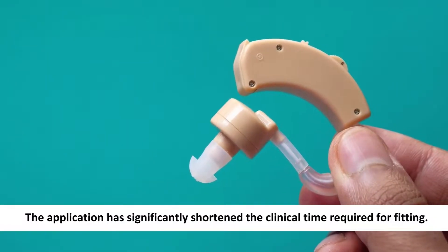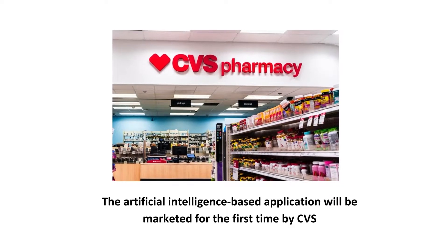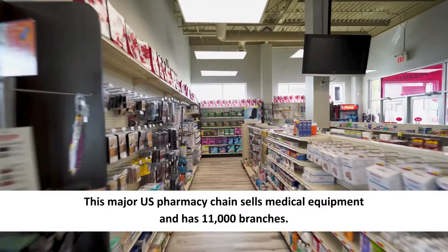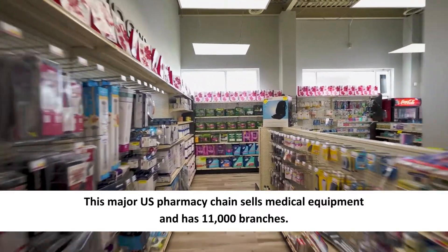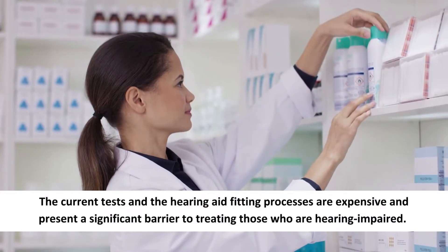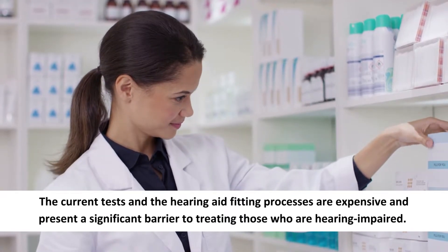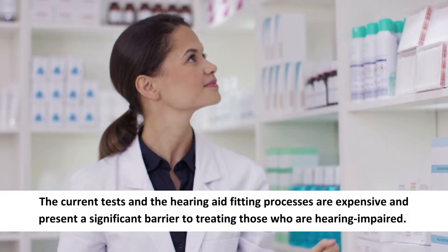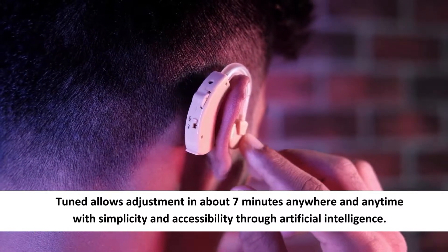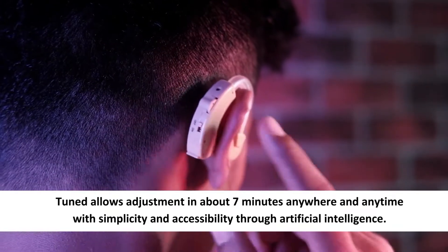The application has significantly shortened the clinical time required for fitting. The artificial intelligence-based application will be marketed for the first time by CVS, this major U.S. pharmacy chain that sells medical equipment and has 11,000 branches. The current tests and hearing aid fitting processes are expensive and present a significant barrier to treating those who are hearing impaired. Tuned allows adjustment in about seven minutes anywhere and anytime with simplicity and accessibility through artificial intelligence.